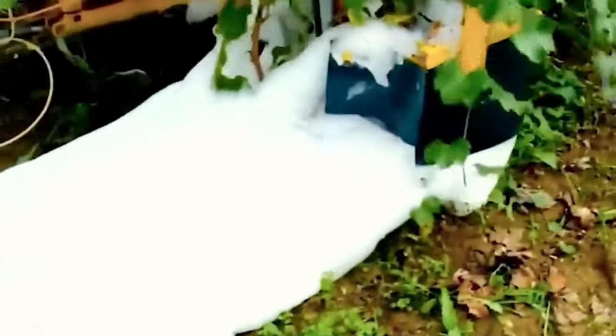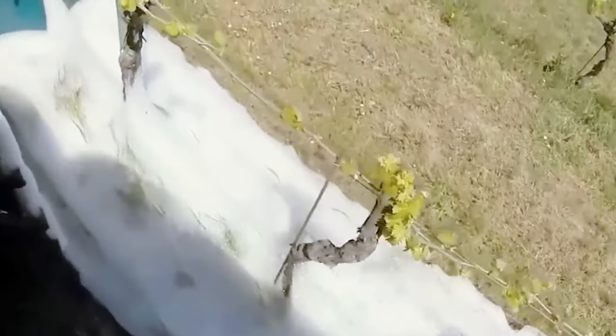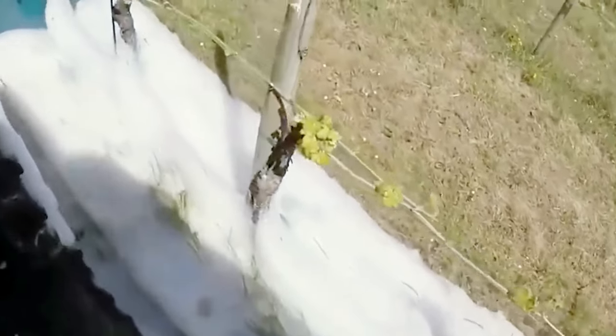Solution Green Automation introduces cutting-edge solutions to farmers with an automated NFT hydroponic system designed for cultivating green vegetables.